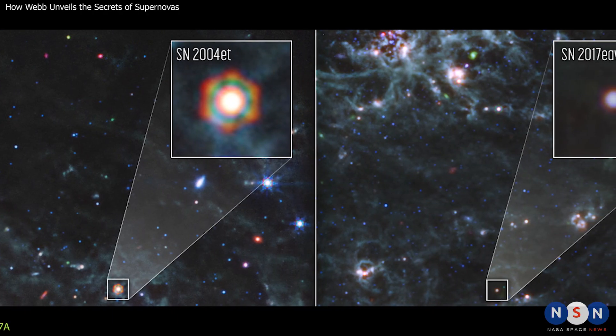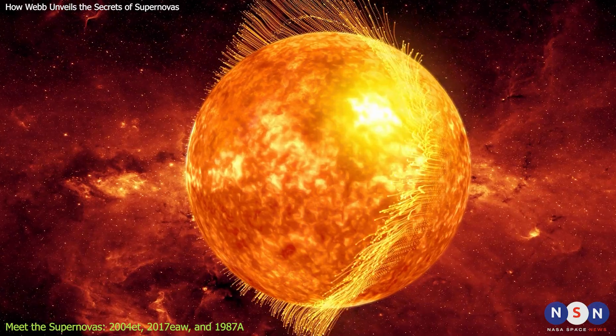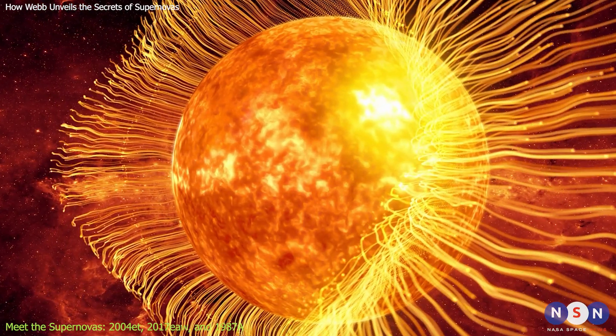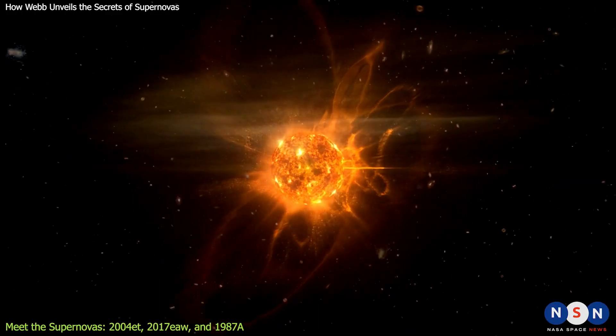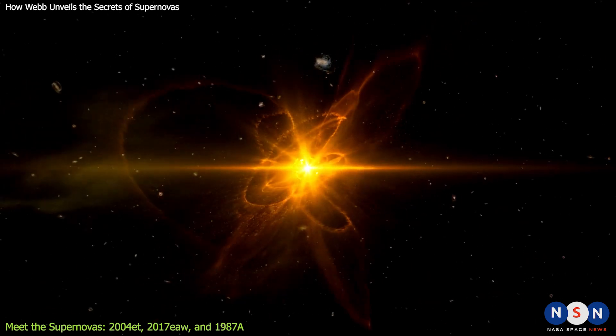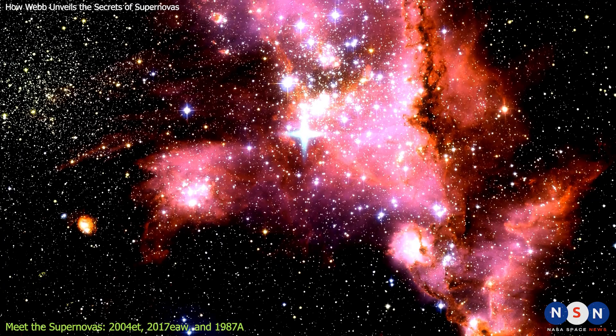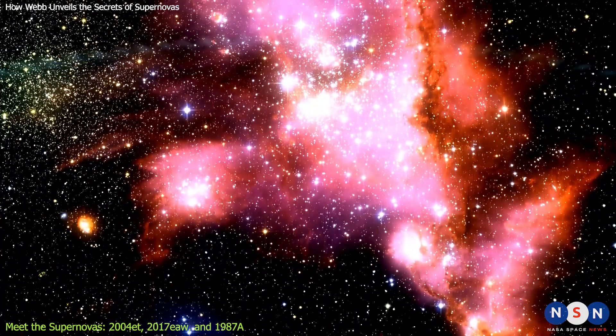Before we dive into the new discoveries, let's get to know our three supernova stars. A supernova is the final stage of a star that is at least eight times more massive than our Sun. When such a star runs out of fuel in its core, it can no longer support its own weight and collapses under its own gravity, triggering a massive explosion that can outshine an entire galaxy for a brief moment.